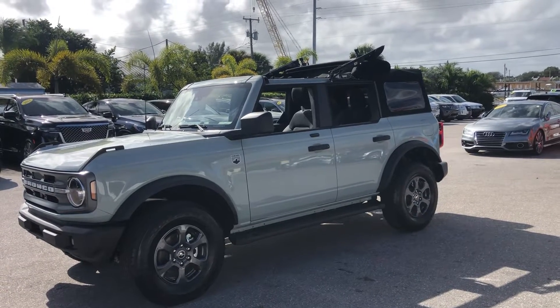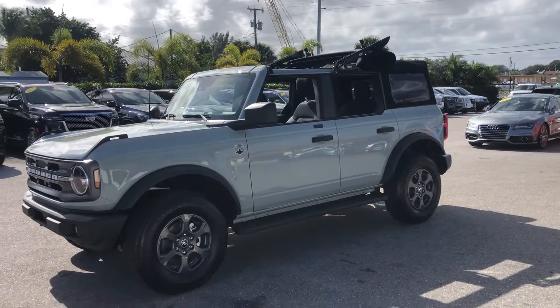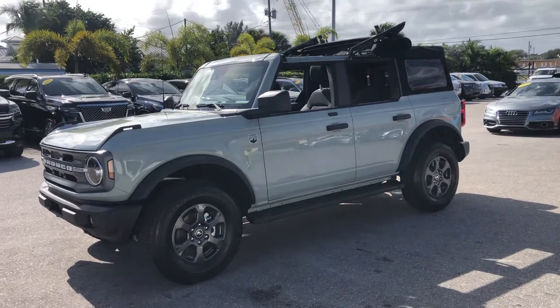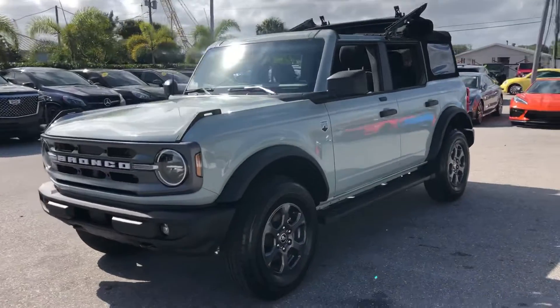Hello everyone. We're here at Classic Cars at Palm Beach today. We're going to take a look at a 2021 Ford Bronco Big Bend Edition. It's a new arrival here at Classic Cars at Palm Beach.